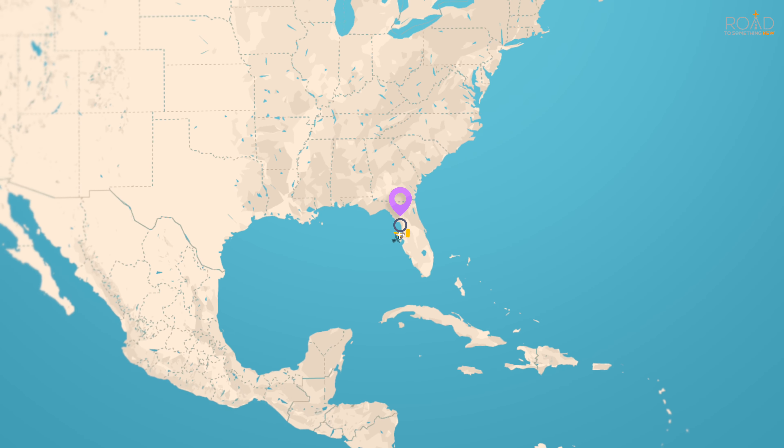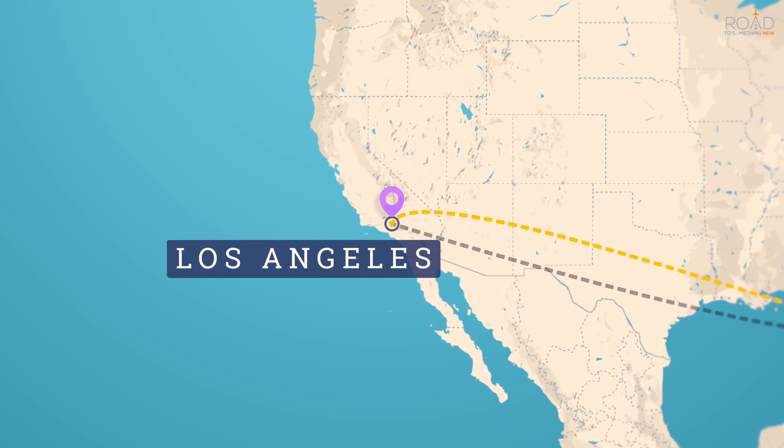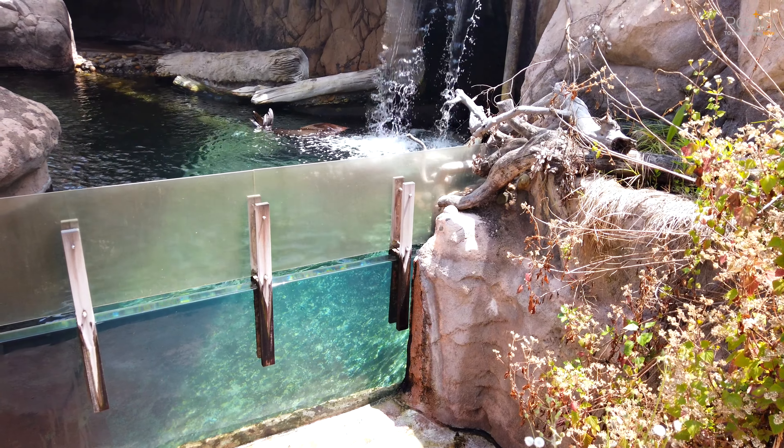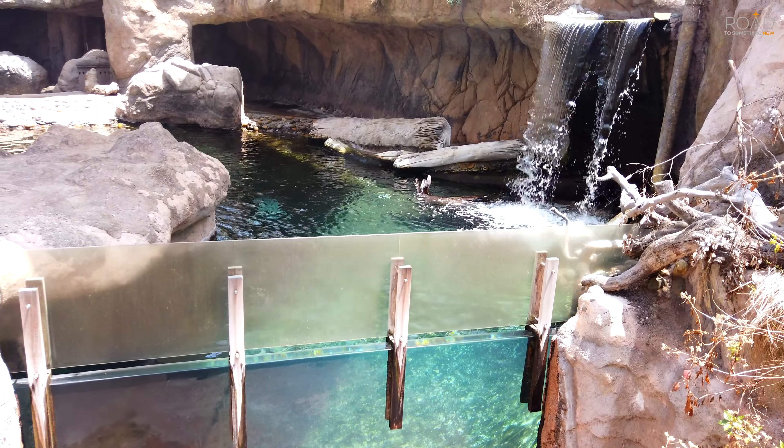Located near the crowded heart of Los Angeles, California, is Griffith Park, where you'll find the parking lot and the entrance to the zoo. We start our tour checking out some of the harbor seals near the front entrance.